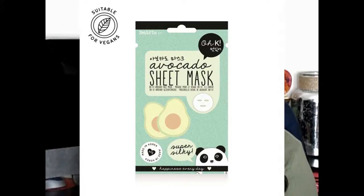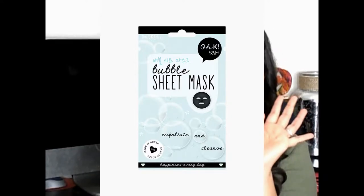Last but not least, I grabbed these sheet masks by Okay — it's Korean skincare. I grabbed the avocado sheet mask, which says super silky, made in Korea. It was on sale, about 99 cents, usually a dollar 99. I also grabbed their bubble sheet mask to exfoliate and cleanse — I love the packaging, it's really cute. What stood out to me most from this brand was the snail sheet mask, which claims intense hydration. I think I watched someone, maybe Tati, try a snail mask in Thailand.